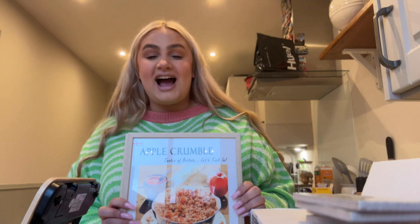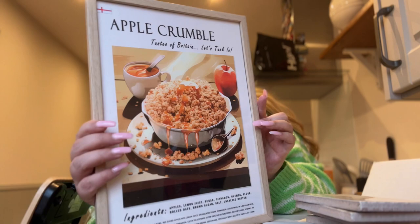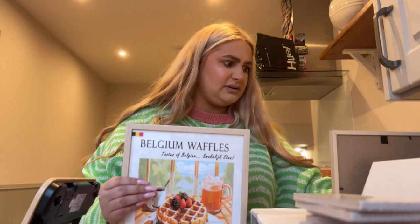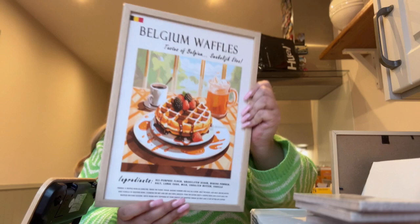I got some prints which I'll link down below from Etsy. I really wanted some sort of recipe print to go with the farmhouse vibe. Here's Apple Crumble - how cute is that? And here's Belgian Waffles. The frames are really cheap from Asda - I think they were about £2 each for A4, which I thought was amazing. I feel like on Amazon they'd be at least a fiver. I'll probably also put some pastas and jars on the shelf.